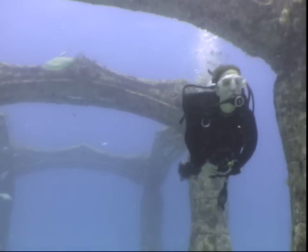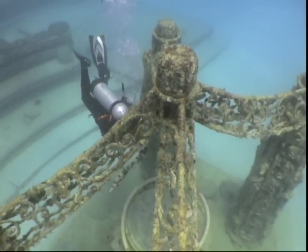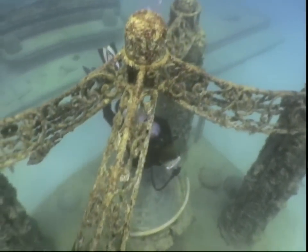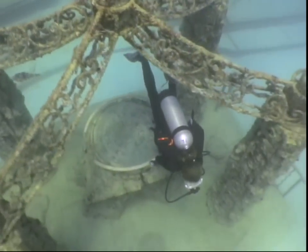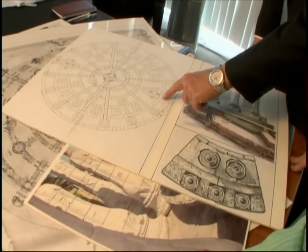The reef, designed to hold the cremated remains of more than 100,000 individuals, will eventually span 16 acres of ocean floor. It would be a giant circle like a bicycle wheel, with roads that are 900 feet across.